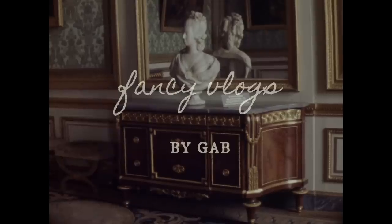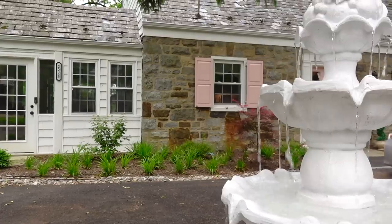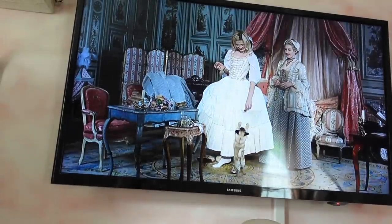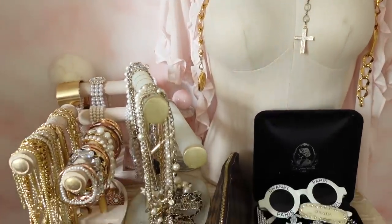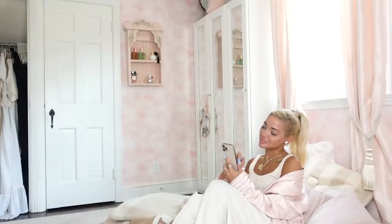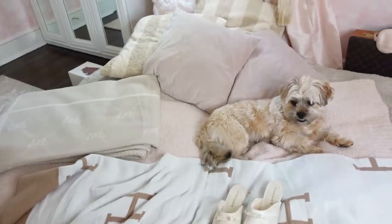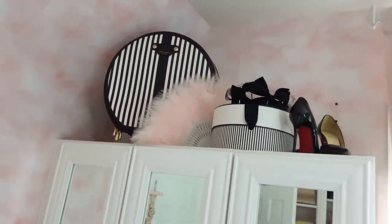Everyone has tea. My life's not perfect.